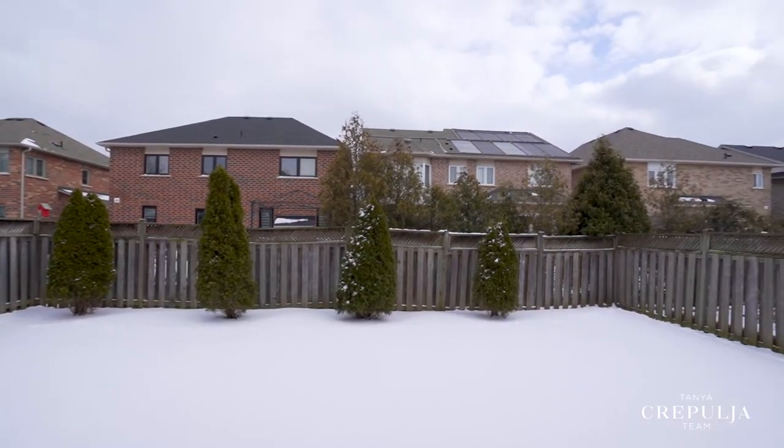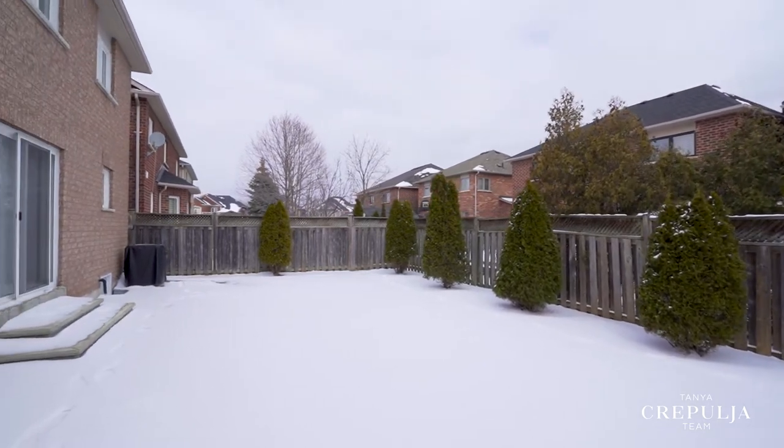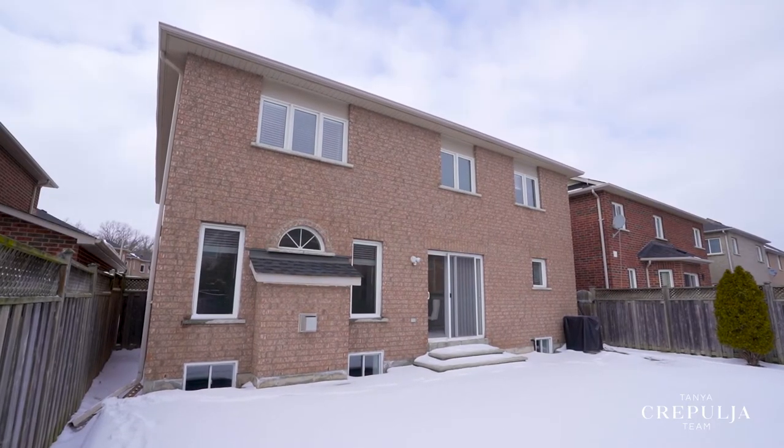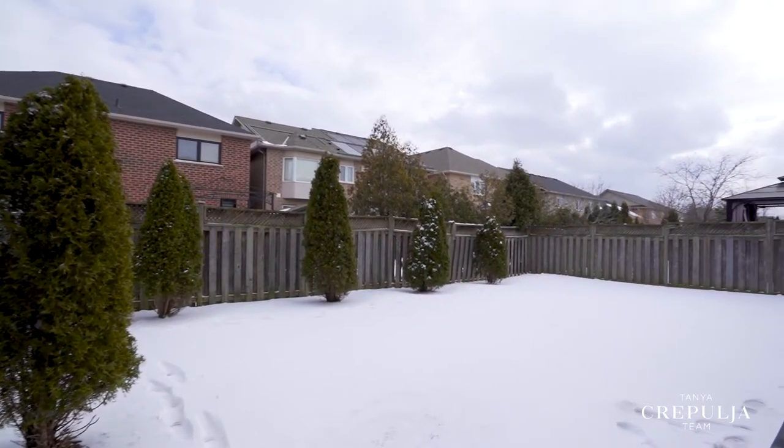Double patio doors open onto a generously sized fully fenced backyard where you'll love spending time outdoors. It features a wrap-around patterned concrete patio area and neatly manicured lawn framed by cedar trees.